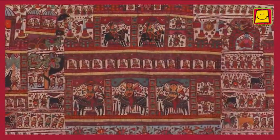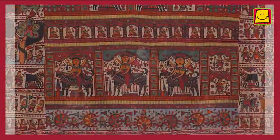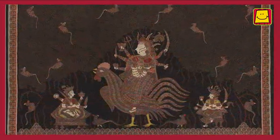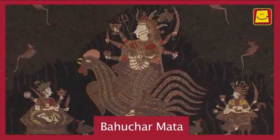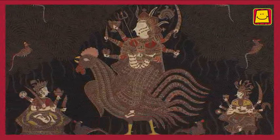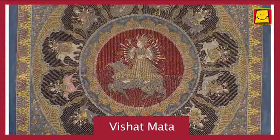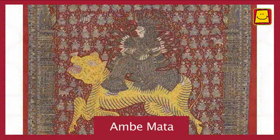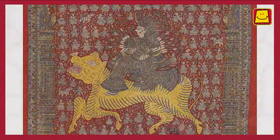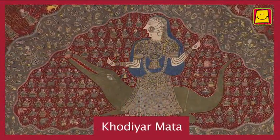The goddess seated on a black goat is Meluri Mata. Other popular goddesses among the community are Bahuchur Mata, who is seated on a rooster; Vishat Mata, who is seated on a buffalo; Ambe Mata, who is seated on a lion; and Khodiyaar Mata, seated on a crocodile.